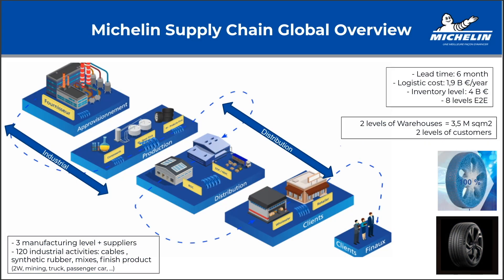This slide gives an overview of the Michelin supply chain. Michelin is a quite large integrated company, with overall eight levels in our supply chain — three manufacturing levels plus supplier.